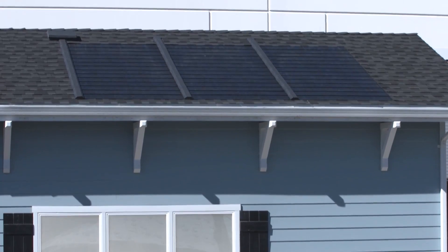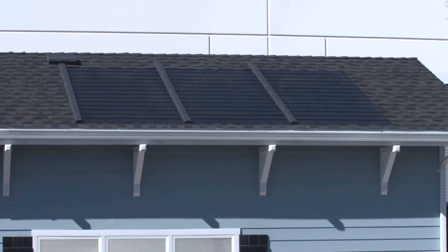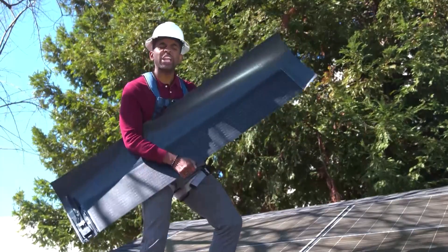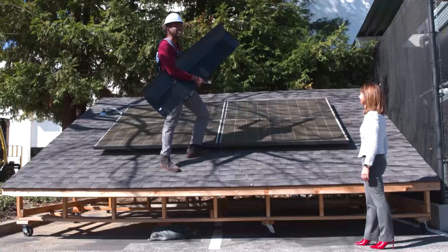Gabriella let me inspect the shingles installed on a roof, with my safety her top priority. So what you're saying is, this is literally a solar roof? Yes! That's crazy!